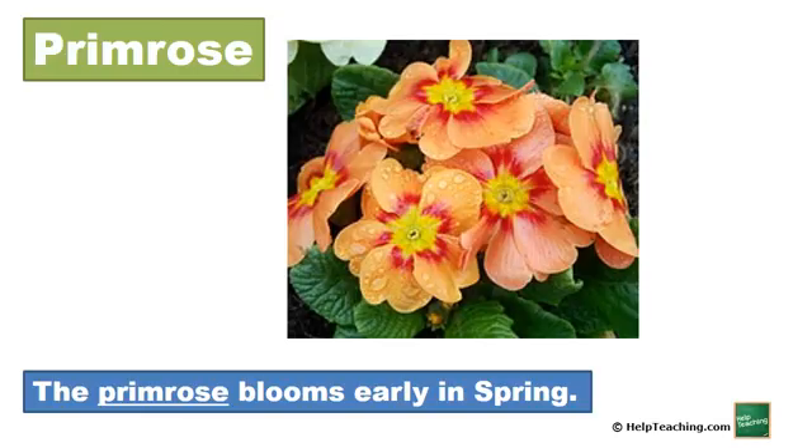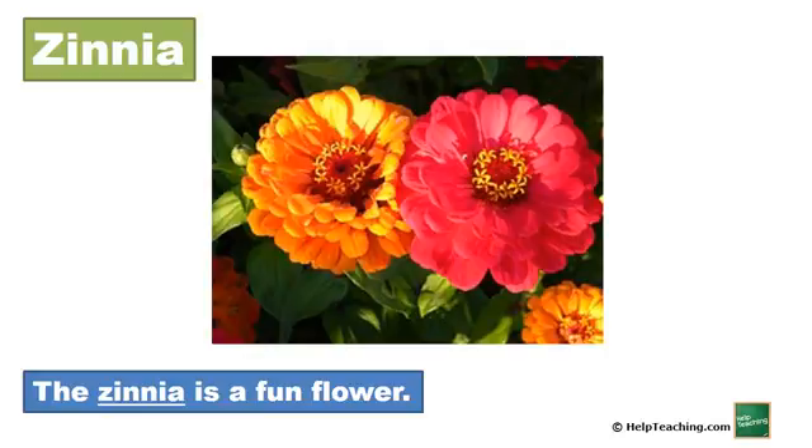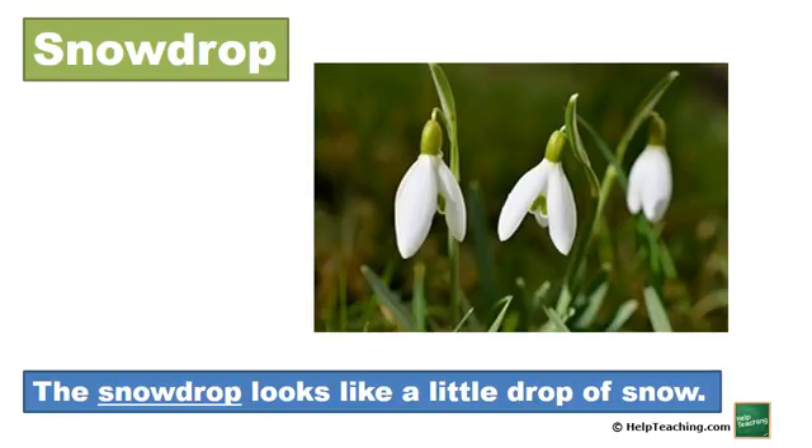Morning Glory. Primrose. The primrose blooms early in spring. Zinnia. The zinnia is a fun flower. Snowdrop. The snowdrop looks like a little drop of snow.